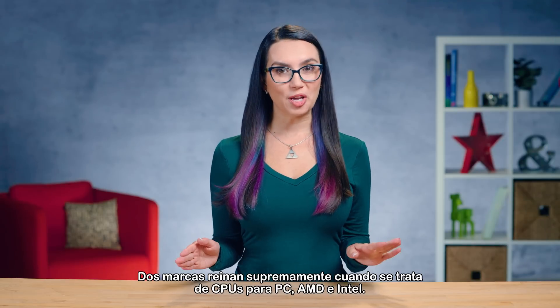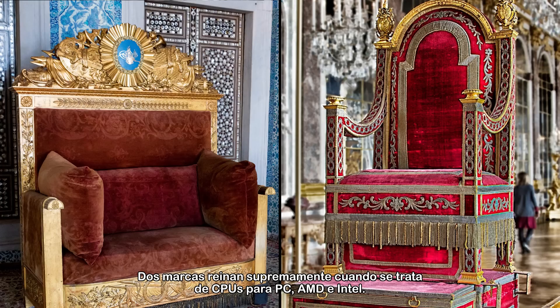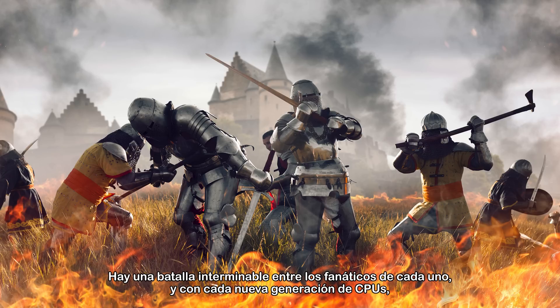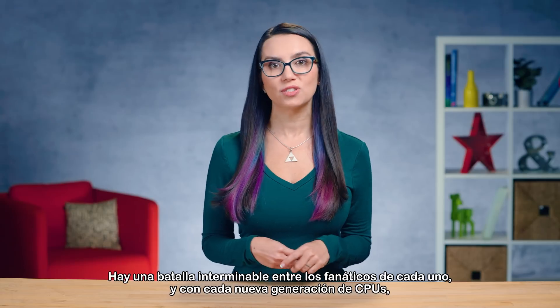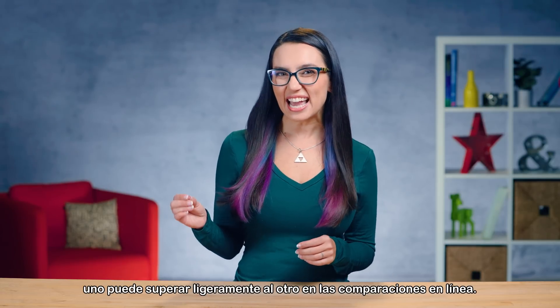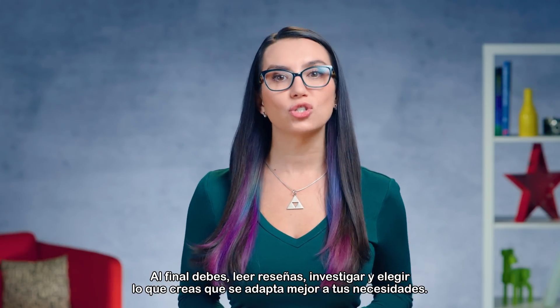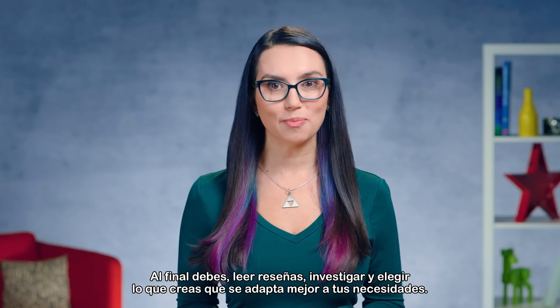Two brands reign supreme when it comes to PC CPUs: AMD and Intel. There is a never-ending battle waging between fans of each, and with each new generation of CPUs, one may slightly edge out the other in online comparisons. Ultimately, read reviews, do your research, and go with what you think will suit your needs the best.